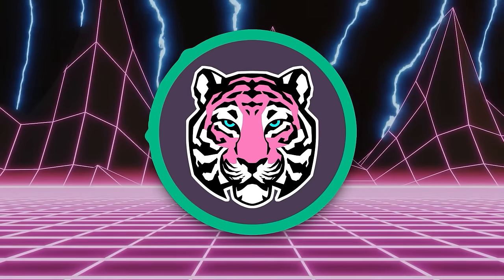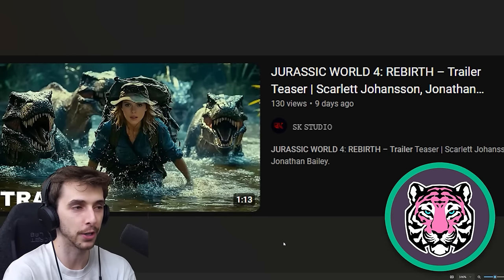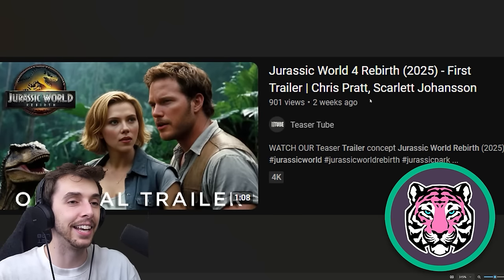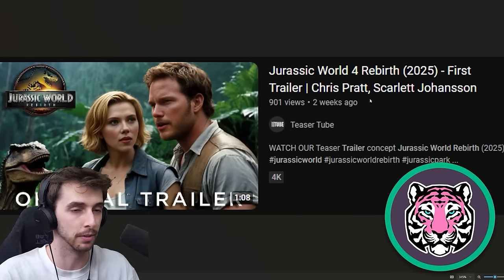My first thought is this should be an ugly. Either that or lazy. They're all the same T-Rex, and it's almost like she's got her own raptor squad, except it's T-Rexes this time. It's not cursed, it's not so bad it's cursed. I think probably ugly. Ugly is the way to go. And again, Chris Pratt — can I come with you on your adventure? It didn't even break a thousand views in two weeks. That's unfortunate.